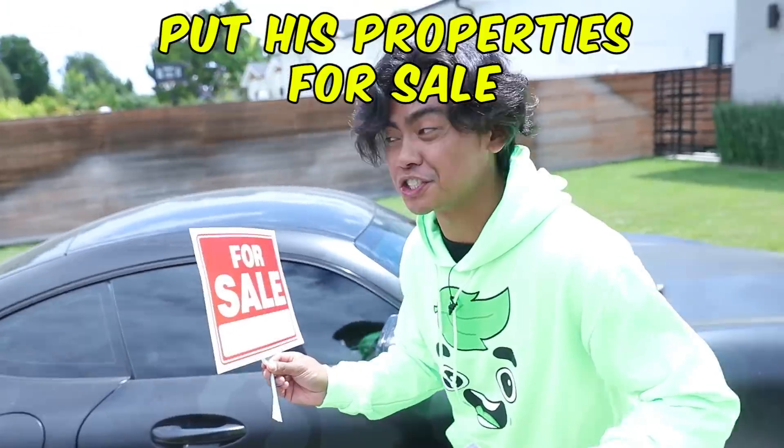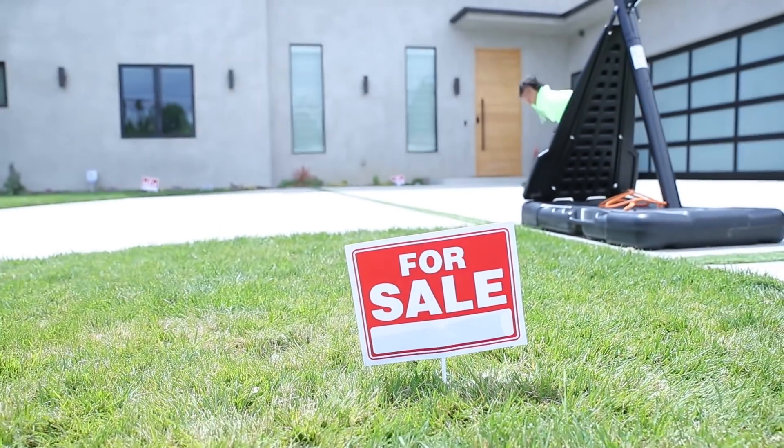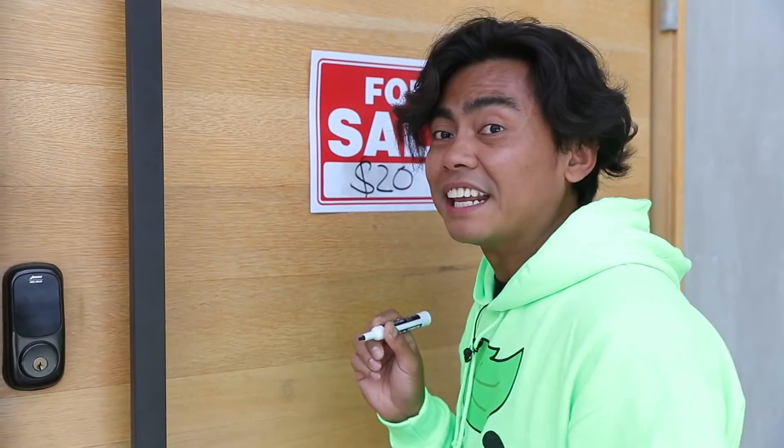First things first, we got to put everything for sale — his car, his whole house. I have a lot more ideas, so make sure you watch till the end to see what I do. Final touches, I'm gonna put this right here. I'm putting it for $20. So if you guys want to buy Alex's house, it's for $20.